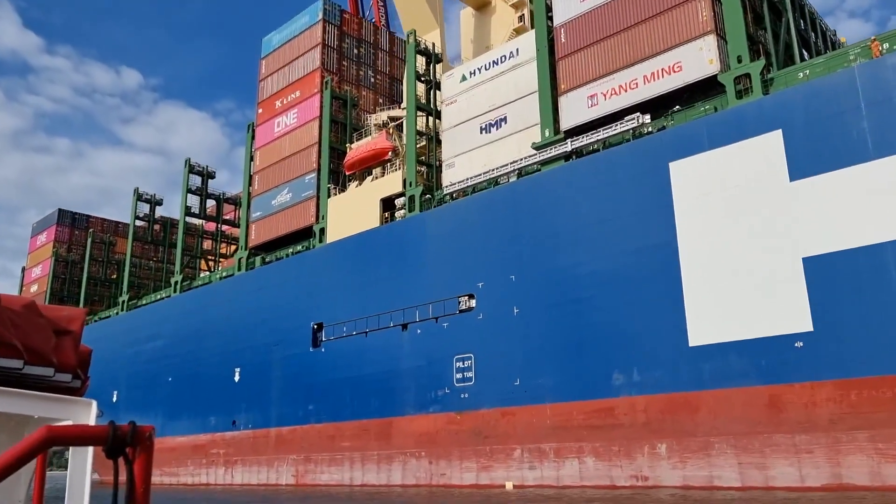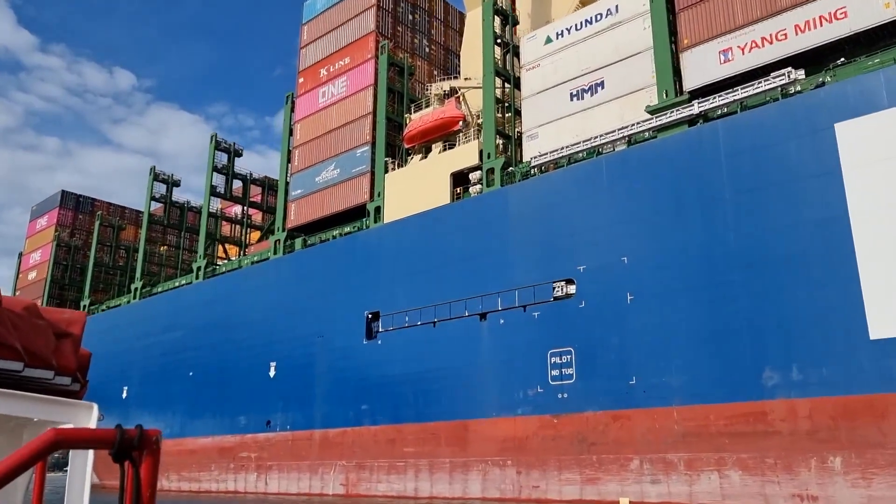More than 400 meters long. More than 200,000 deadweight tons.